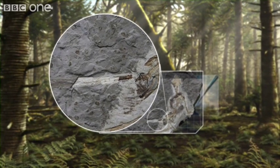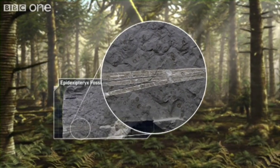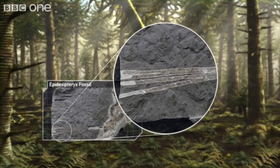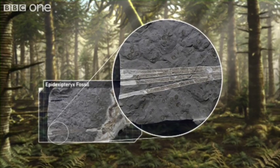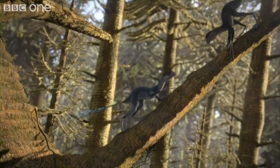But there is one last striking feature: four long feathers on its tail. These feathers aren't like those of modern birds. These are long and ribbon-like, almost certainly only for show.